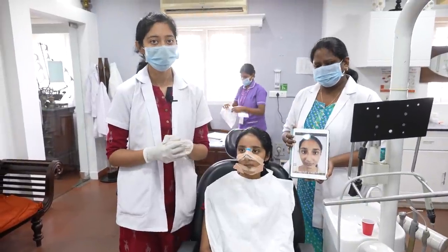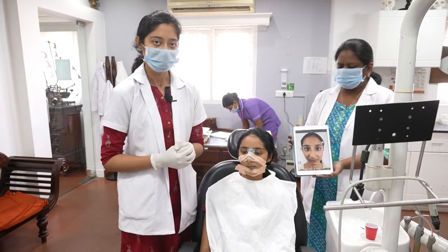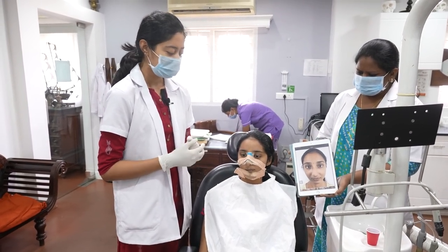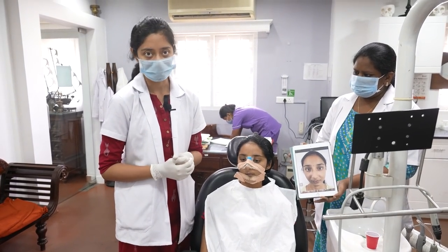Hello everyone, greetings from Richardson Hospital. We have an interesting case here — a very young girl from the south of the country who wanted a nasal as well as jaw correction.